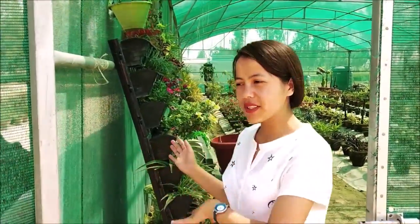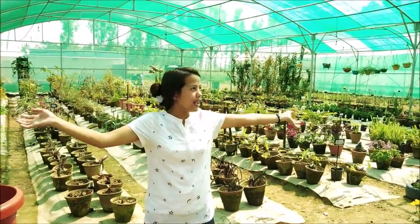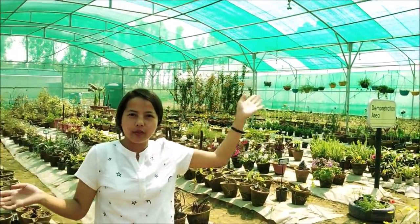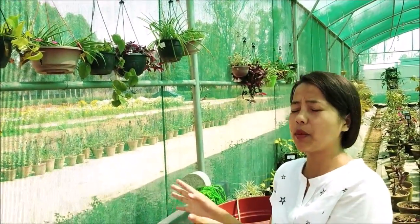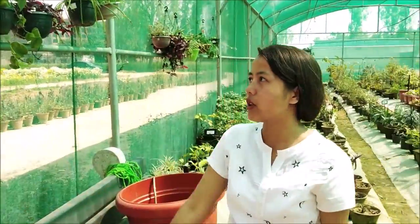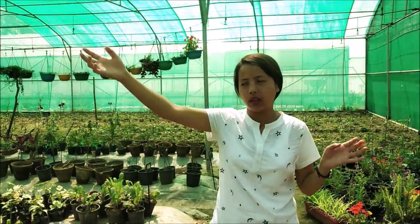I will come inside and we will see which crops are growing here and which technology we are using. This is a shade net poly house. Here the technology we use includes foggers to control the humidity. These are vertical wall baskets, which we can also use at home where we don't have more space. And these are hanging baskets. This is low technology, and mostly here we grow ornamental crops like flowers, shrubs, and herbs.